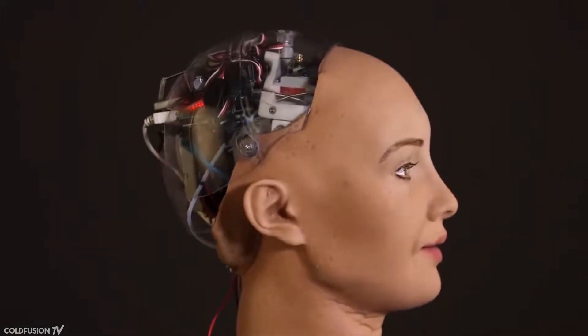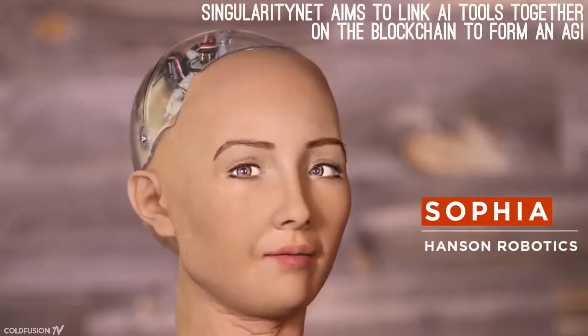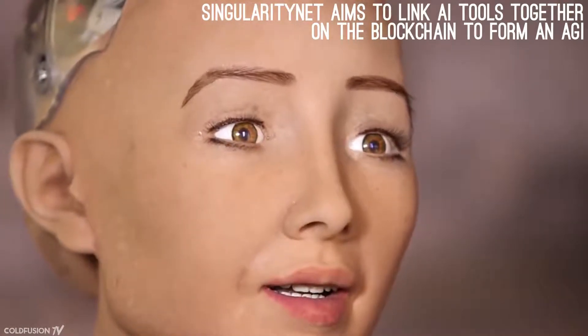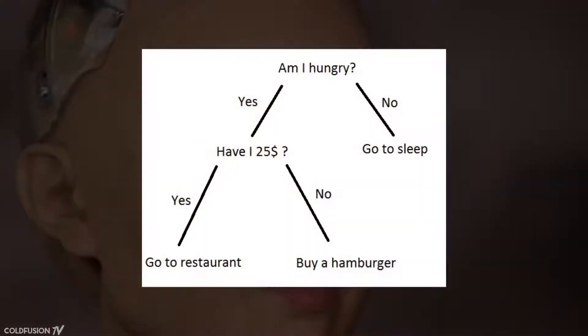While still fairly rudimentary in her ability to think and reason, Sophia is a bit different because she was built in partnership with Google, who produced the SingularityNet program that powers her speech and comprehension. SingularityNet aims to improve Sophia's ability to converse by analyzing previous conversations. Despite this, most of her responses have been scripted or generated by a decision tree — the same method chatbots use: if X event happens, do action Y. So Sophia is basically a chatbot with a face, giving the illusion of intelligence rather than anything truly meaningful.